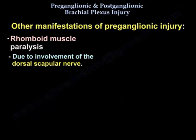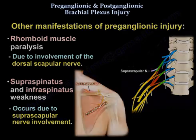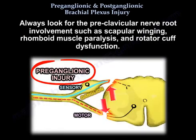You will also have rhomboid paralysis due to involvement of the dorsal scapular nerve, and supraspinatus and infraspinatus weakness due to suprascapular nerve involvement. Always look for preclavicular nerve root involvement such as scapular winging, rhomboid paralysis, and rotator cuff dysfunction.